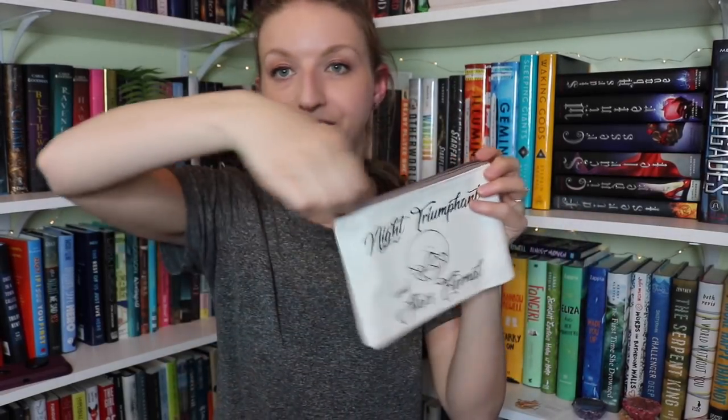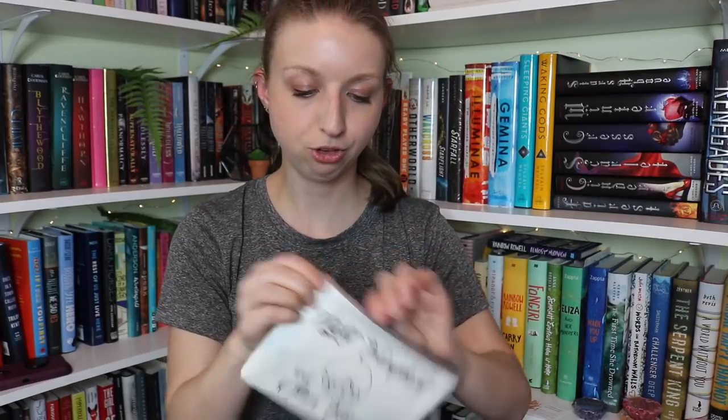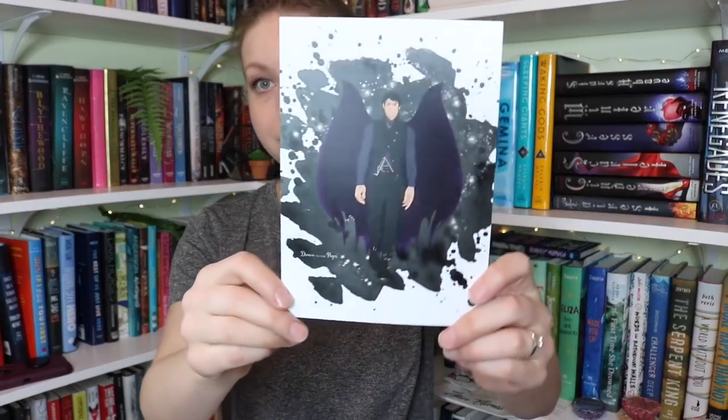There's still more things in this box! From Novel Grounds — I love this so much — it's a little zipper pouch that says 'Night Triumphant and Stars Eternal' with the Night Court insignia. It's nylon on the inside, so it could be like a little makeup pouch. And the last thing is a lovely print of Rhysand. Big fan of this. All of this is going right onto my Obsession Shrines shelf.